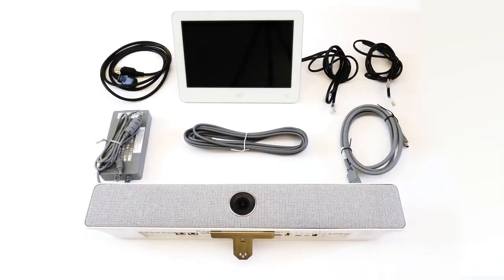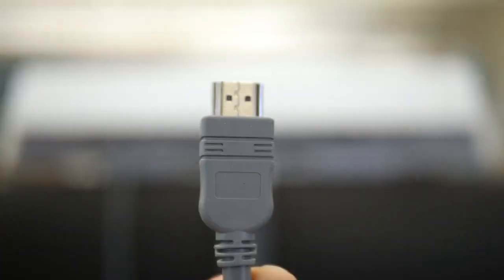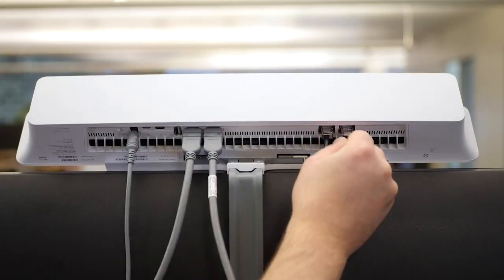And it's priced right for every huddle budget. Simplicity is key. The RoomKit Mini sits on top of the 4K screen of your choice and assembly is a snap. So go ahead and deploy the Mini by the hundreds.